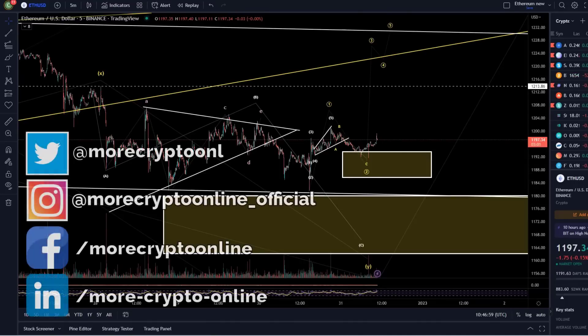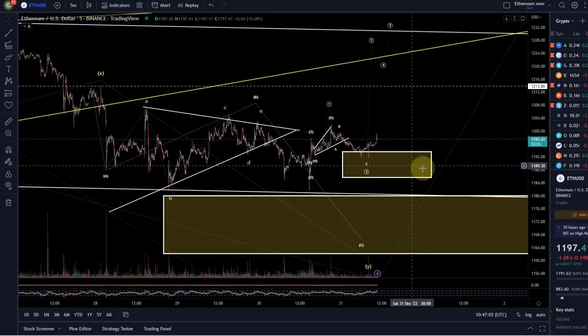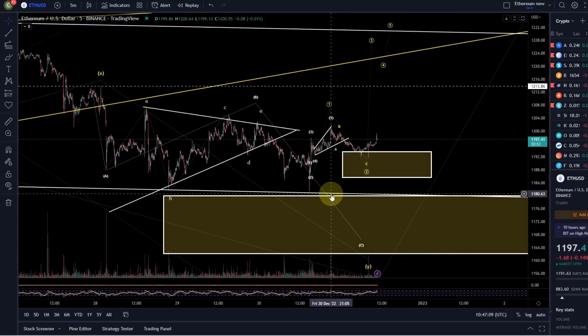Hello and welcome to another update video about Ethereum, here on the last day of the year. It only makes sense to focus on the lower level price action at the moment. It is extremely slow.